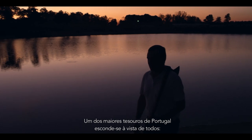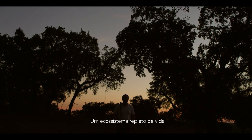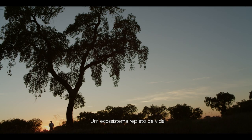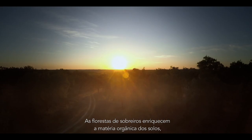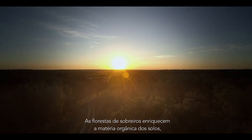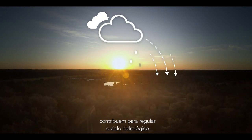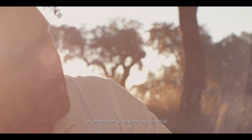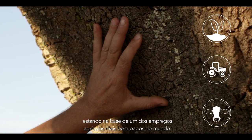One of Portugal's greatest treasures hides in plain sight — the Montado, an ecosystem teeming with life whose balance relies heavily on cork forests. Cork forests improve soil organic matter, contribute to regulating the hydrological cycle, and act as a deterrent against social desertification, as they generate some of the world's best paid agricultural jobs.